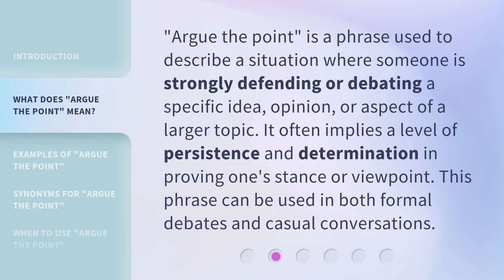Argue the point is a phrase used to describe a situation where someone is strongly defending or debating a specific idea, opinion, or aspect of a larger topic. It often implies a level of persistence and determination in proving one's stance or viewpoint. This phrase can be used in both formal debates and casual conversations.